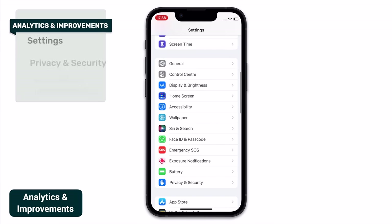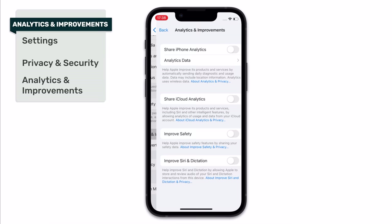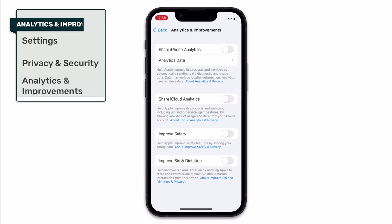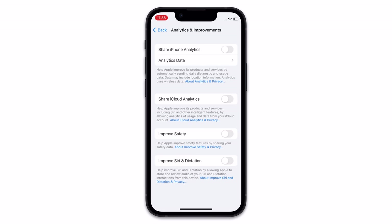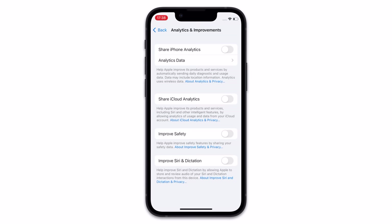Open Settings, then head into Privacy and Security, then scroll all the way down and tap into Analytics and Improvements. I've got everything disabled in here, and I would absolutely recommend that you do the same. This page is essentially about you giving permission to Apple to capture data about how you use your device and then share that data with Apple. Whilst I'm all for Apple working to improve their products and services, I'm not so keen on donating my data to it, so I tend to turn this off. This will also cut down on some data use and battery life in the process.